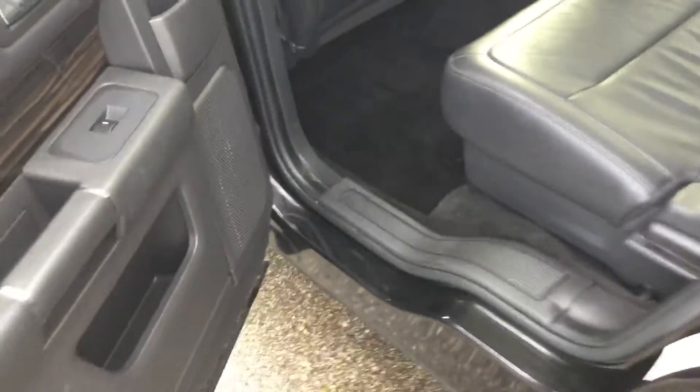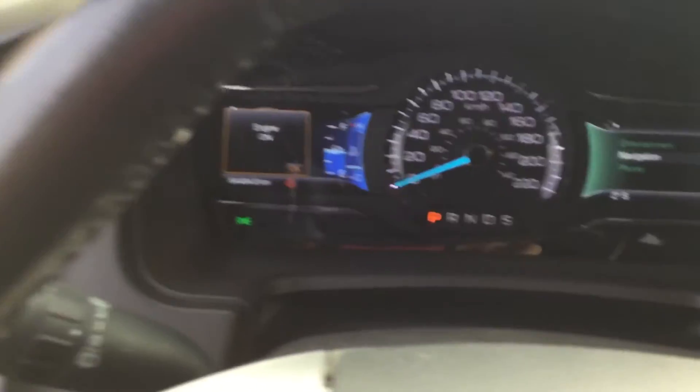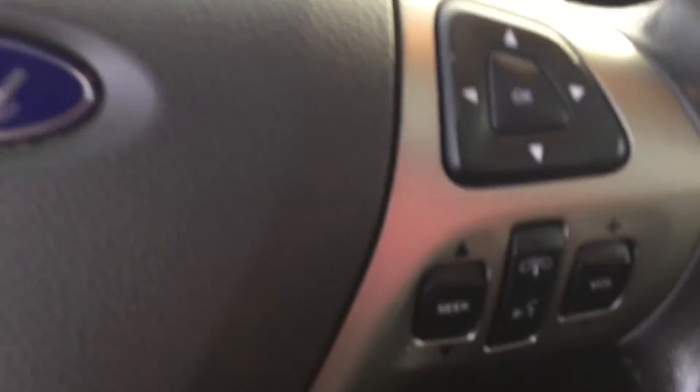Clean unit, seven-seater. And we'll go check the front now. There's your door control panels. And it's sitting at 64,000 kilometers right now. It's got each and every option on there.